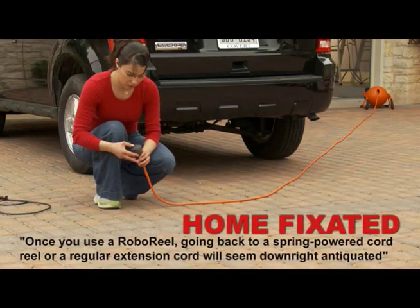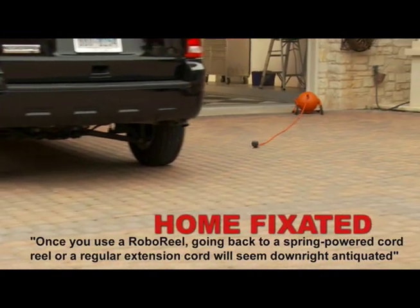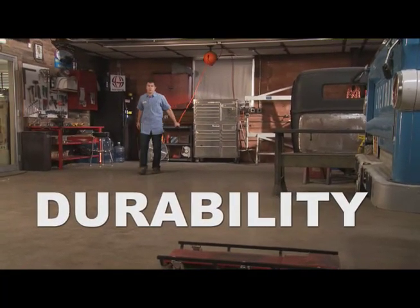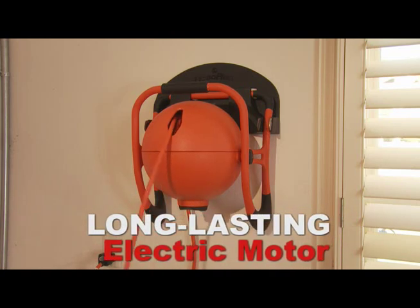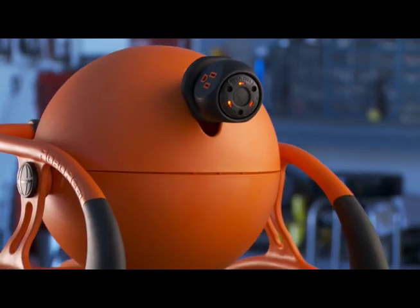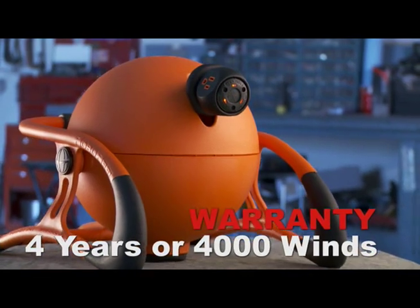Home Fixated says once you use a Roboreal, going back to a spring-powered cord reel or a regular extension cord will seem downright antiquated. Roboreal is powered by a long-lasting electrical motor without the dangerous spring mechanism found in other reels, backed by the longest warranty on the market — four years or 4,000 winds.